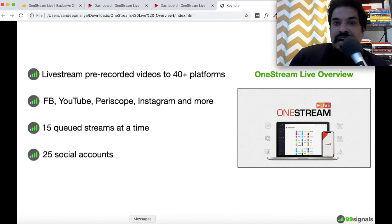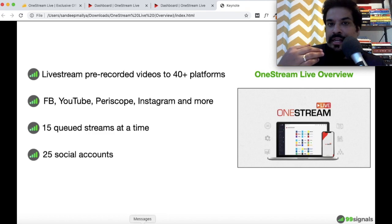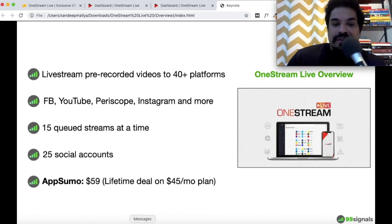The limit on the standard plan is 25 social accounts. You can connect multiple Facebook pages, multiple YouTube accounts, multiple Instagram accounts — as long as you're within the limit of 25 social accounts. If you'd like a higher limit, you would have to buy more AppSumo codes or upgrade to a higher plan.